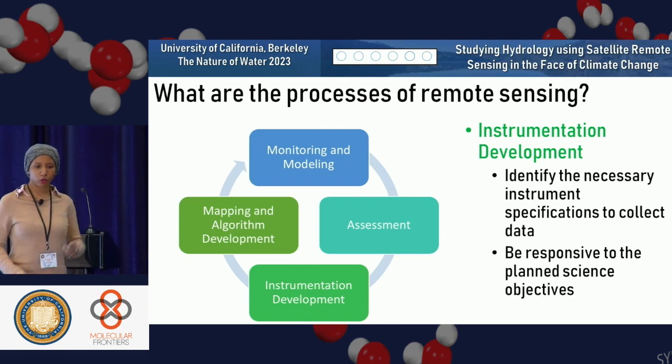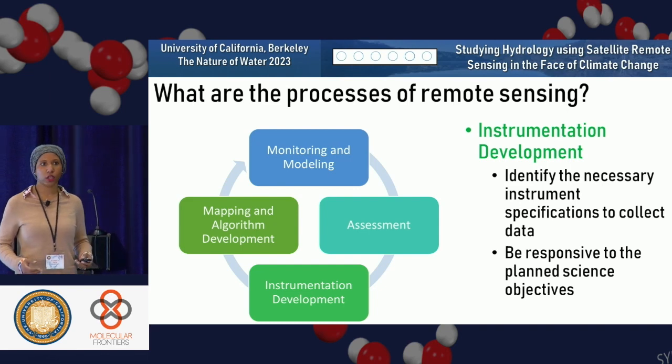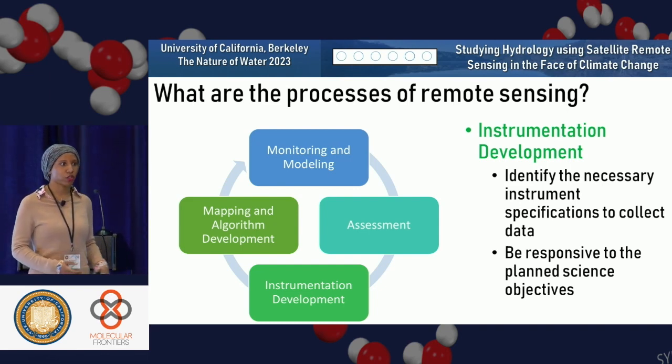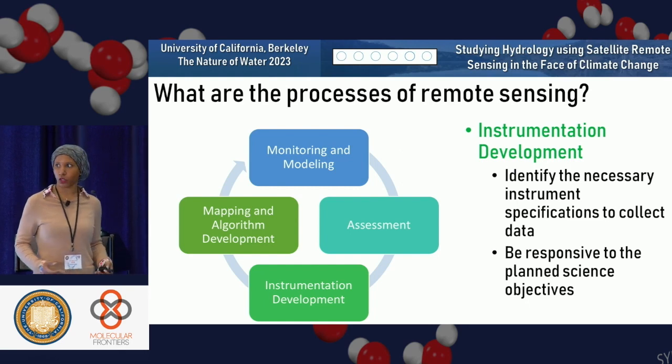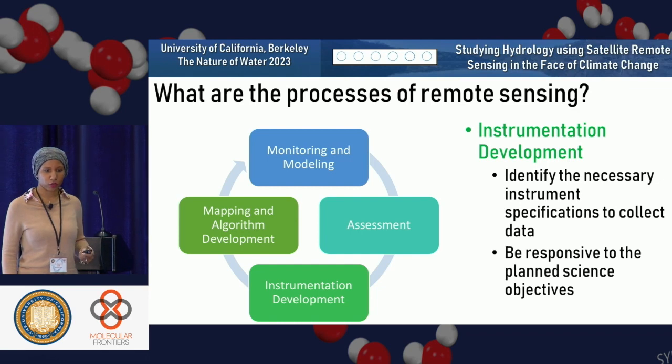And finally, or even just solely, instrument development. Some of the work I do is in preparation for launching a new satellite mission. I'm on science teams developing new satellites to be launched into space. We have to identify the necessary instrument specifications to collect the data and be responsive to the planned science objectives — identifying what features need to be measured and how to develop the technologies to do that.